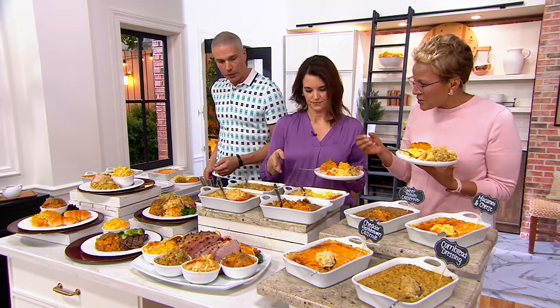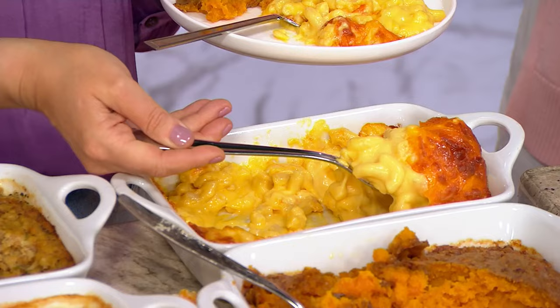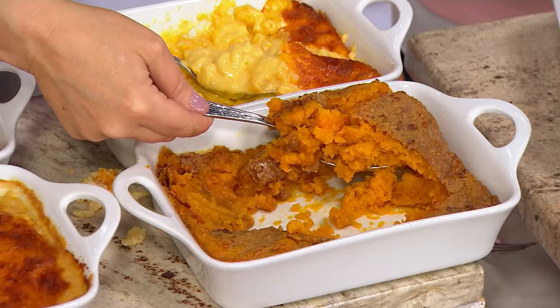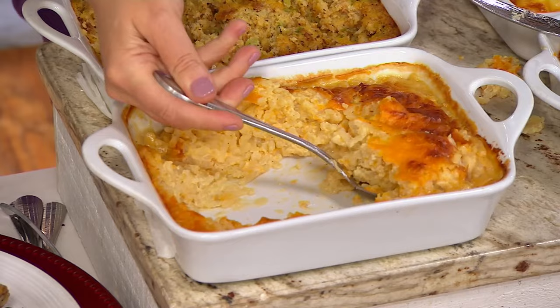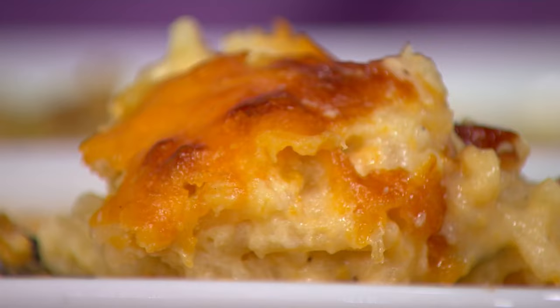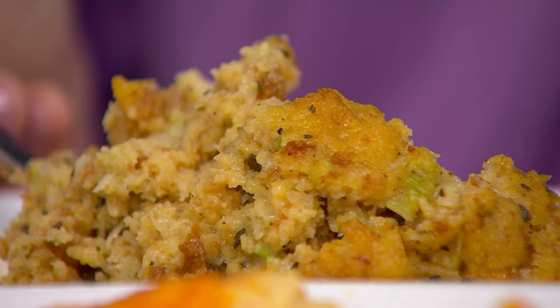Our quintessential four-cheese mac and cheese: sharp cheddar, Asiago, Monterey Jack, mozzarella, with that beautiful crust of cheese on top that bakes up so nice and toasty — your whole house is going to smell delicious. Then my grandmother Ruth's sweet potato casserole: fresh sweet potatoes, sugar, brown sugar, pecan-walnut crust on top. Then two pounds of hash brown casserole: shredded potatoes, sour cream, sharp cheddar inside and on top. And last but not least, our cornbread dressing — an absolute staple for the holidays — fresh celery, cornbread crumbles, buttermilk, spices. Even if you have your own stuffing recipe, everybody's going to love this one in addition.